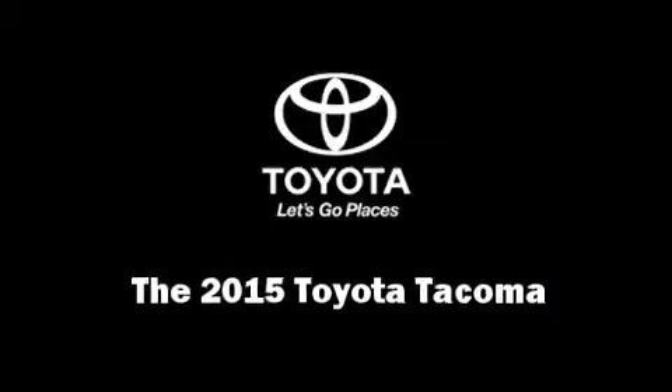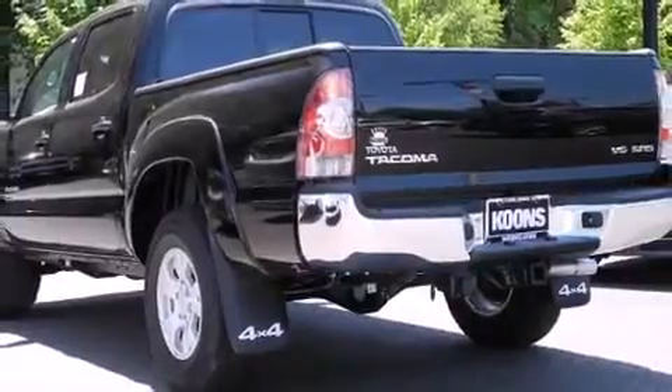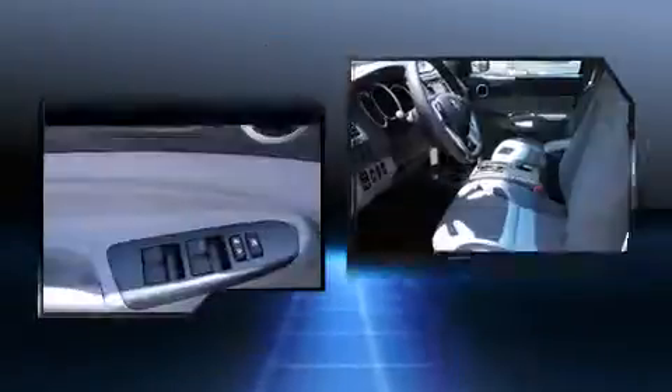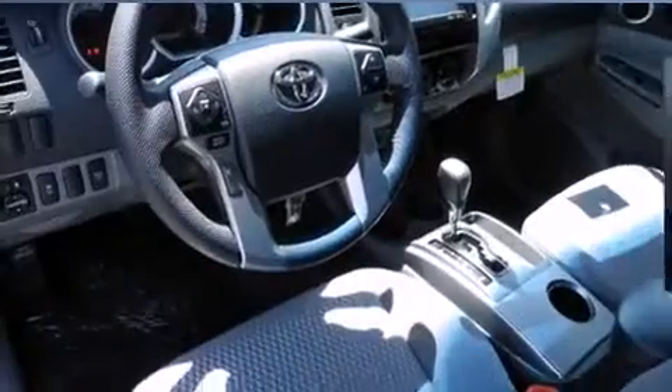The 2015 Toyota Tacoma. This four-door, five-passenger truck is ready to drive off the showroom floor. Under the hood, you'll find a six-cylinder engine with more than 230 horsepower, providing a smooth and predictable driving experience.